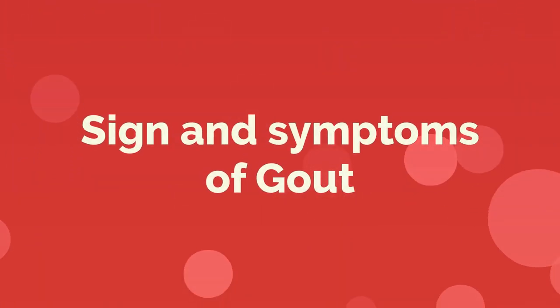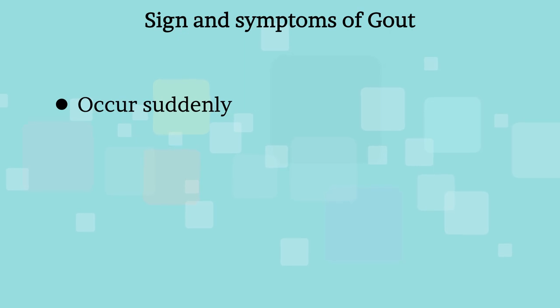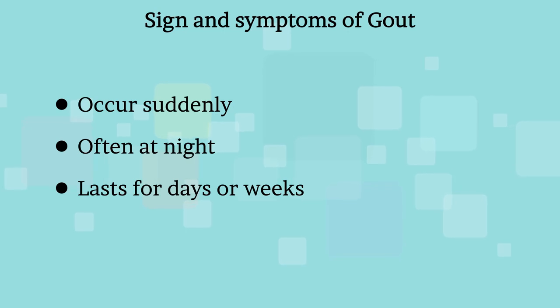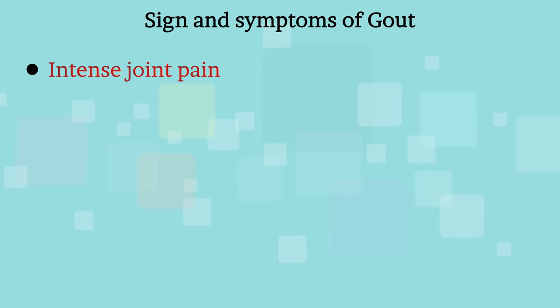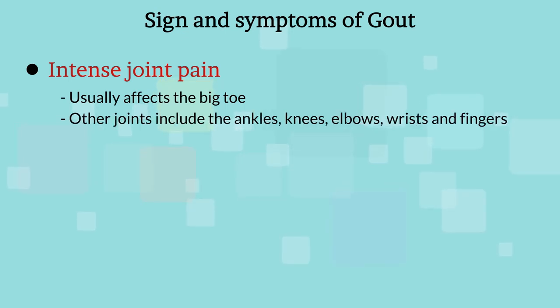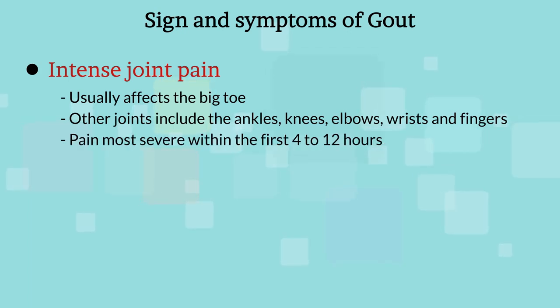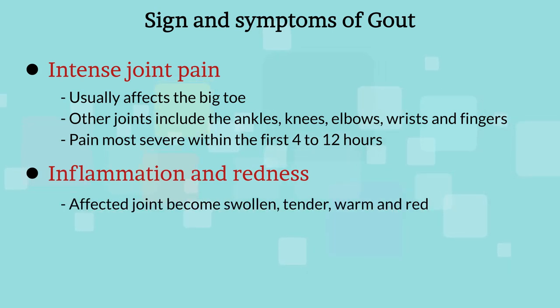Now let us see what are the signs and symptoms of gout. The signs and symptoms almost always occur suddenly and often at night, and can last for days or weeks. Gout usually occurs in only one joint at a time. Symptoms include intense joint pain, most commonly in the big toe but also in ankles, knees, elbows, wrists, and fingers. The pain is likely to be most severe within the first 4–12 hours after it begins. The affected joint also becomes swollen, tender, warm, and red.